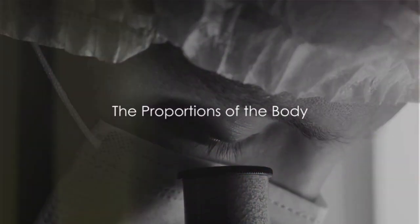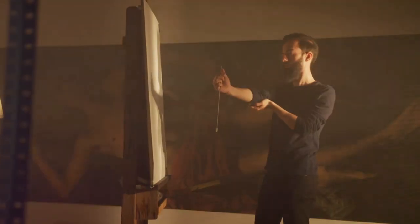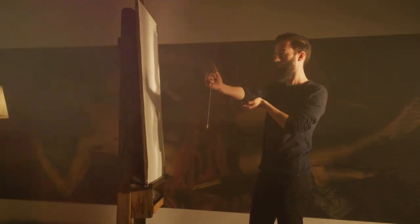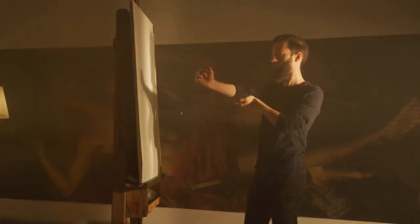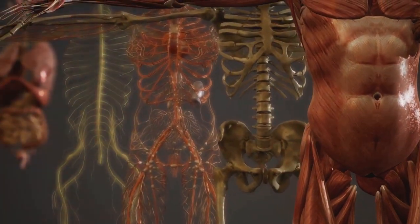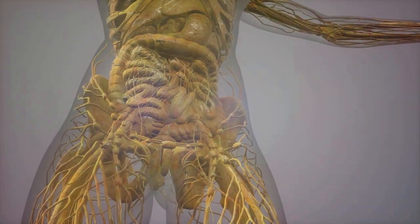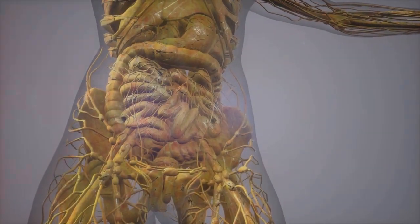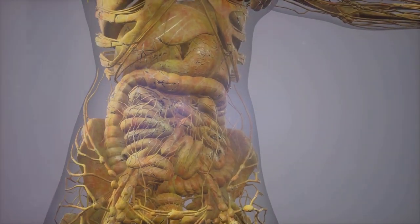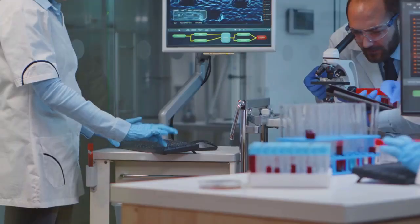Now let's turn our attention to the proportions of the body depicted on the Shroud. The Shroud of Turin displays an image that, to the untrained eye, might appear haphazard. However, artists like Dame Isabel Picek have studied this relic and found that the proportions of the body are absolutely perfect. They align with the precise measurements and ratios that artists use when creating lifelike representations of the human form. It's as if the image was projected onto the cloth, rather than painted or formed by direct contact.